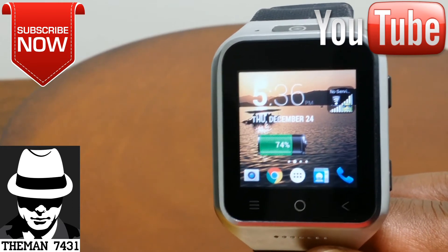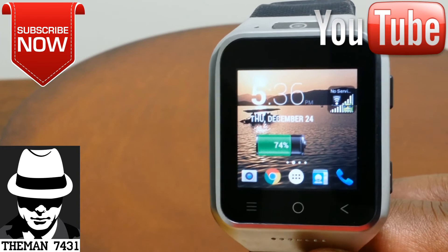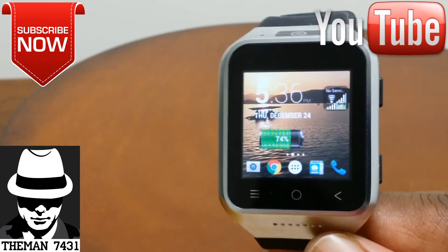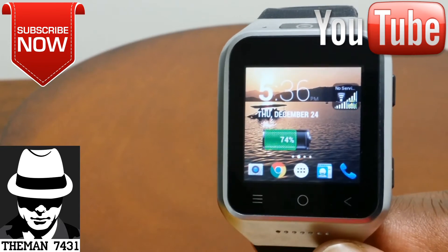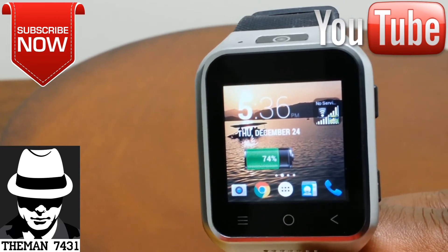If you guys want to just add more coolness to your phone, you can add some really cool widgets to your home screen. If you guys like this video, give me a thumbs up and comment down below what you think about these really cool widgets. I love them. I get a lot of compliments about them.